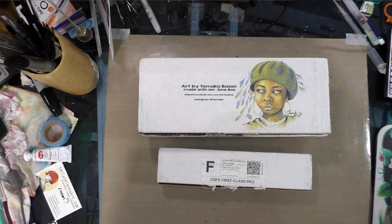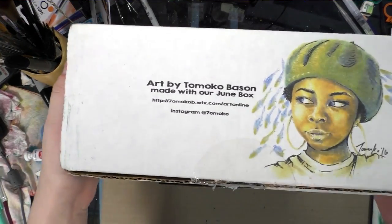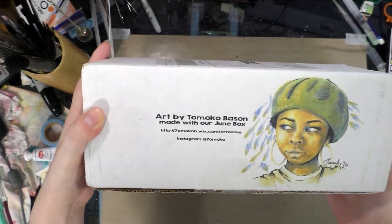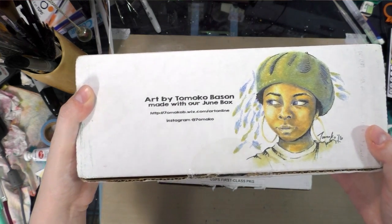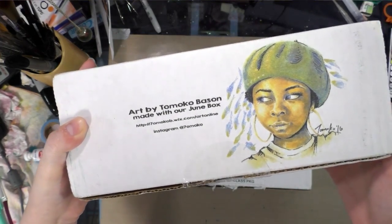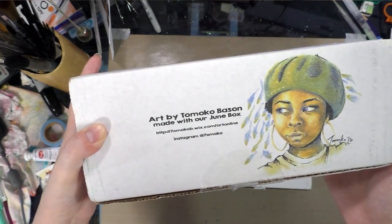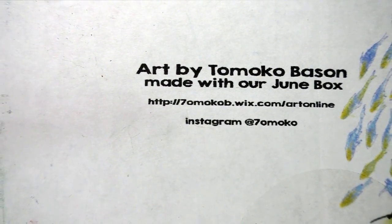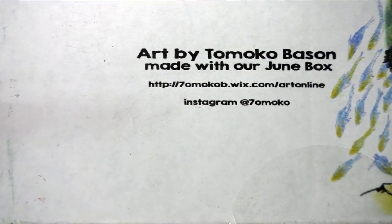Since it is August, it's time for my August SketchBox and our snacks boxes. Here we have our August SketchBox. It has this lovely art by Tomoko Basin made using materials from the June box. I'm assuming since there are browns in here too that she must have had the premium box, which I think did have some browns. You can check out more of her art at 7omokob.wix.com/art or her Instagram at 7omoko.